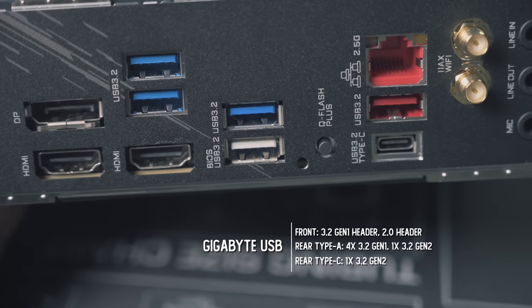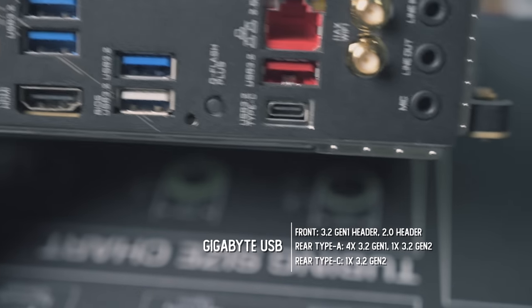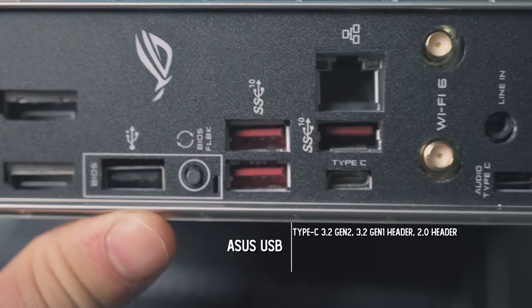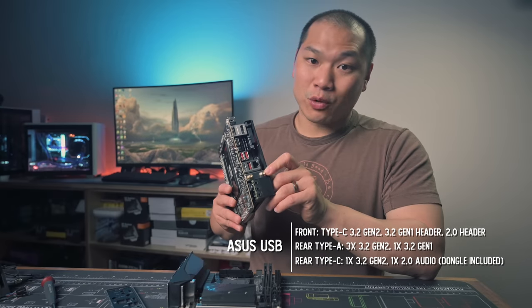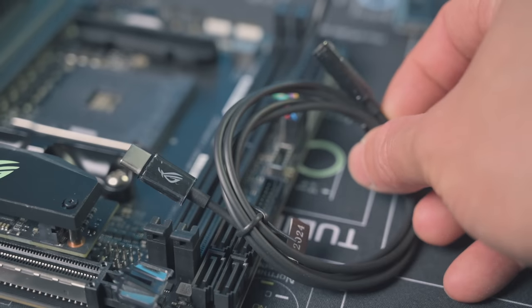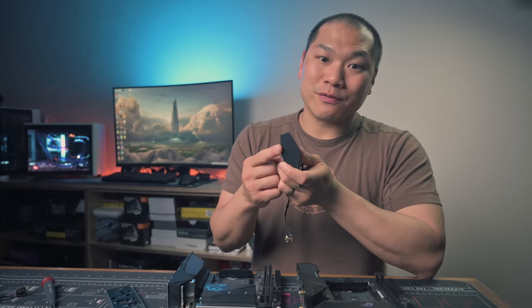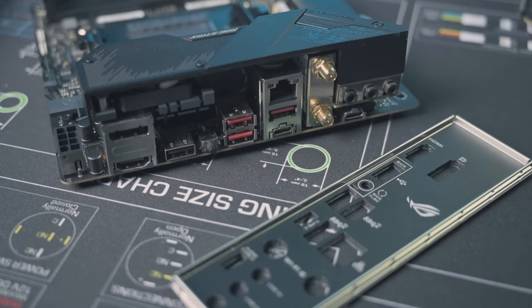IO-wise, the Gigabyte board does not have a front USB-C header, but it does have five USB 3.2 Type-A headers — only one of which is Gen 2, the other four are Gen 1 — and one rear USB 3.2 Gen 2 Type-C port. The Strix board does have the front Type-C USB 3.2 Gen 2 header. It has one less Type-A port at the back, but three of these are Gen 2 with one being Gen 1, plus a 3.2 Gen 2 rear Type-C port and additionally a Type-C audio port. In terms of USB, I think the ASUS board wins that, especially with the Type-C front header. Both boards feature Wi-Fi 6 and 2.5G Ethernet. I do like Gigabyte's Wi-Fi antenna more — it is magnetic, so it can attach to your case if yours has at least a steel frame, which is very helpful, especially if you move your case around a lot.